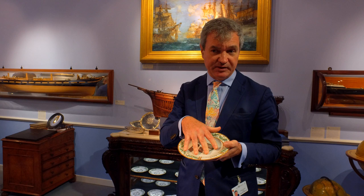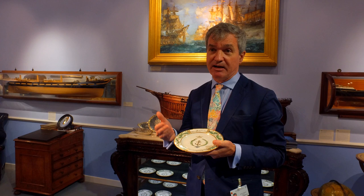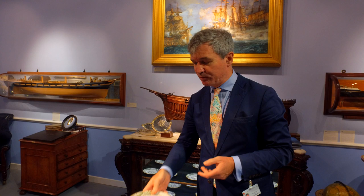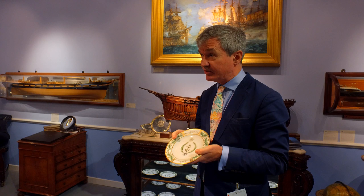After Nelson returned to England with the service, having dined on it himself with the Hamiltons on the 28th of September 1798, we know he gifted it to his sister Catherine, who had subsequently married Henry Matcham, so it was Catherine Matcham. He gifted this to his sister because he arranged a much larger service of more sophisticated decoration to be made by the Coalport factory. But this is the very first service presented to Nelson.